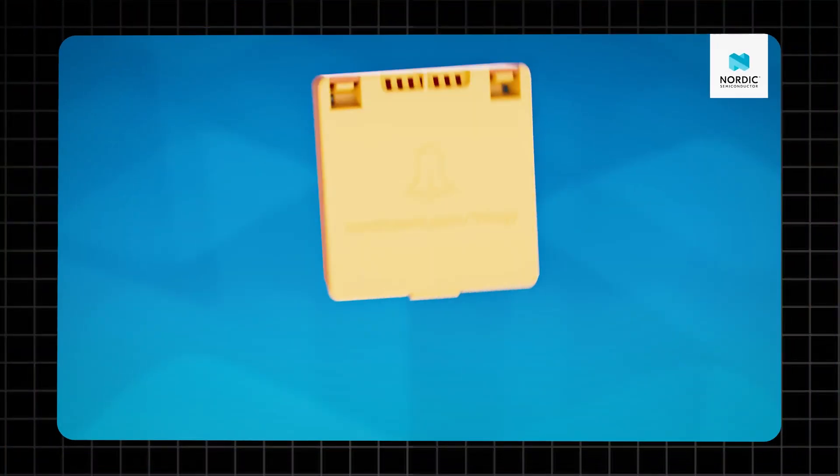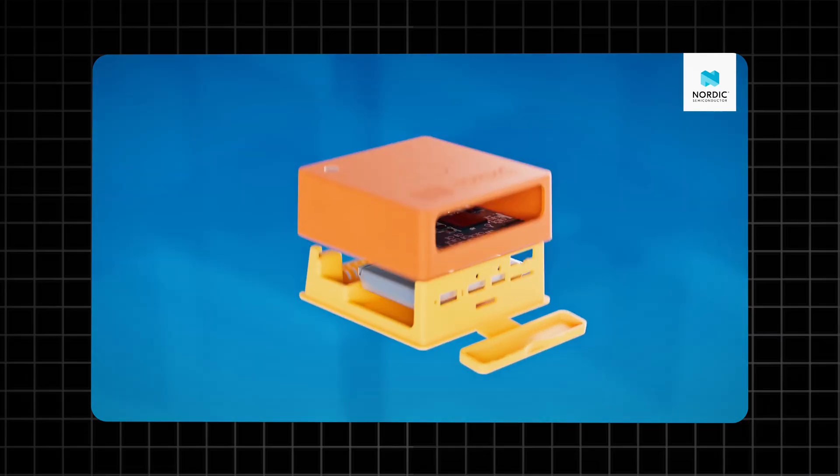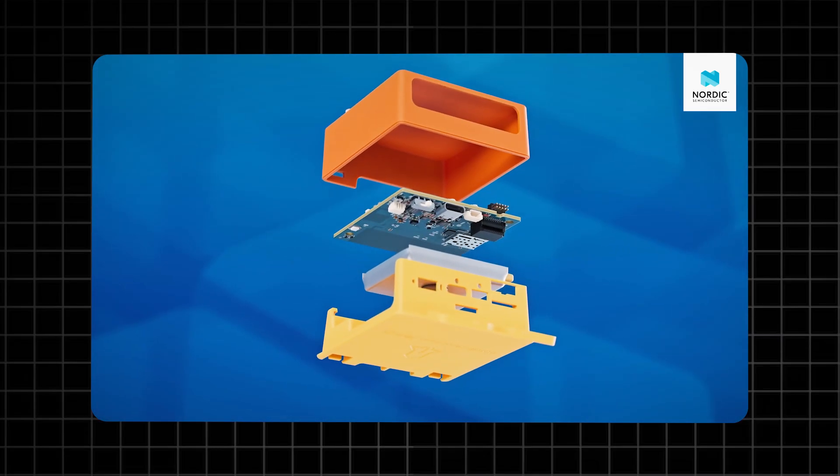It comes with a rechargeable battery designed for real-world prototyping and built to last through your most demanding tests. The Thinking 91X is packed with features that make it essential for your most creative projects.